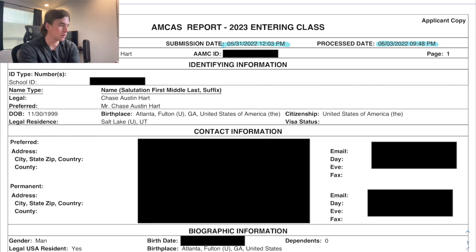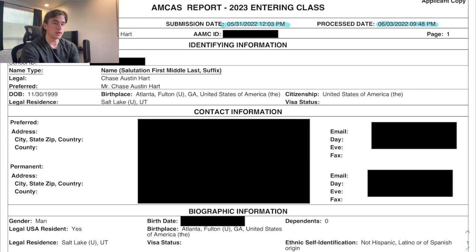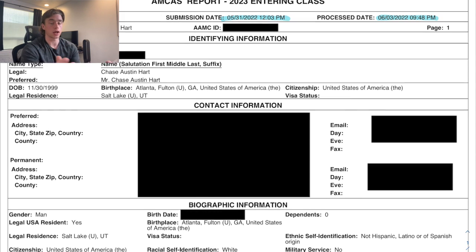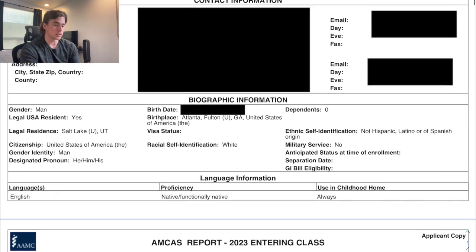On this first page, the main things of note are my submission date and my process date. I submitted around noon the day it opened, which was fairly early, and it was processed just a couple days later. Submitting your AMCAS application early is absolutely paramount — if you submit even a week later, your process date could be up to one or two weeks out.